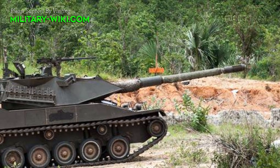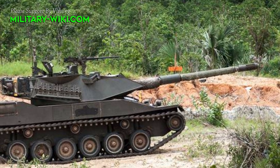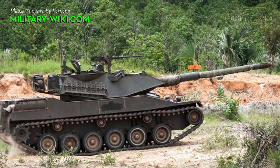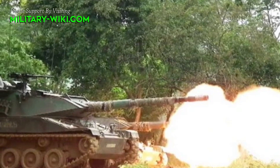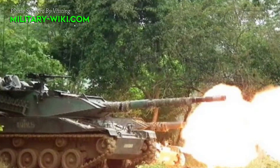The Stingray is very lightly protected. While the turret is resistant to 14.5mm rounds, the hull is resistant only to 7.62mm rounds, leaving the platform decidedly vulnerable to anything other than small arms fire.